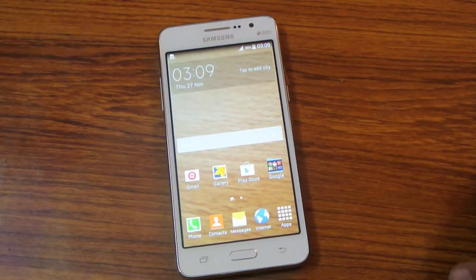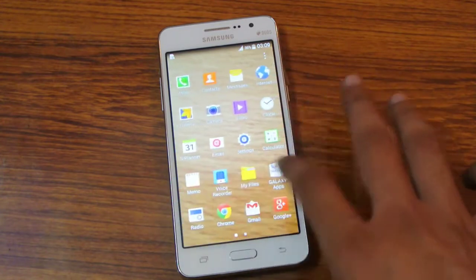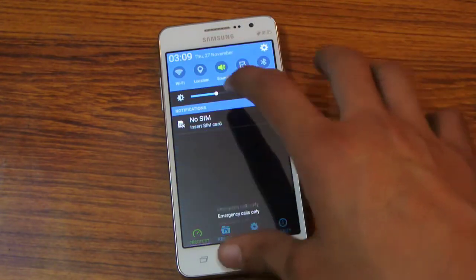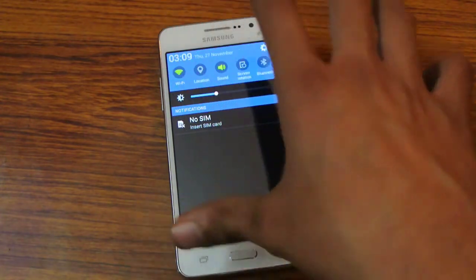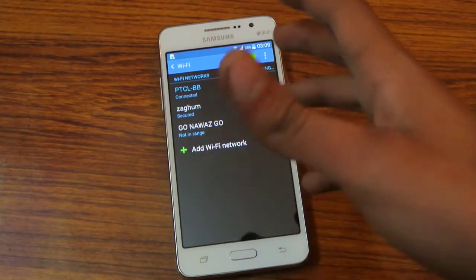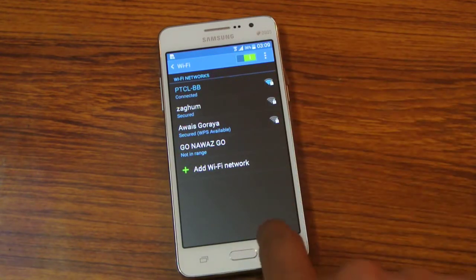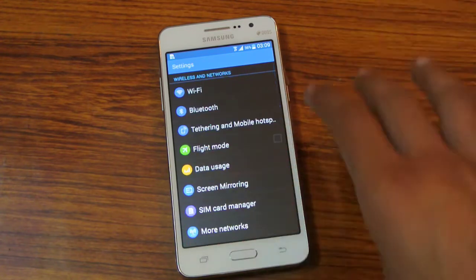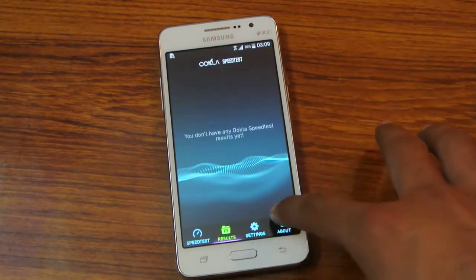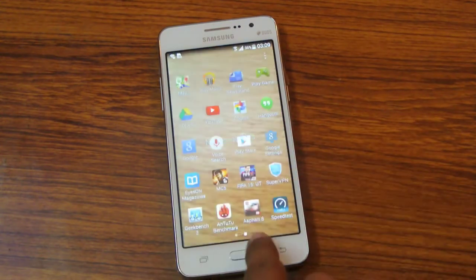Hey guys, in this video I'm going to do a quick little speed test of the Galaxy Grand Prime with my normal internet connection. Of course first I have to enable it. It's just a 4 MB internet connection and if you have a better internet connection you will get some better speed, but I will just show you my stats when I get speed on the Android 4.4.4 KitKat.